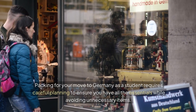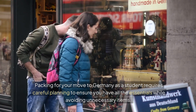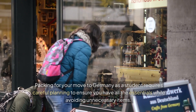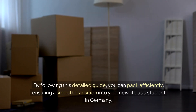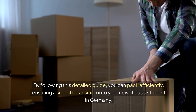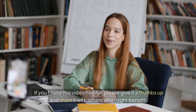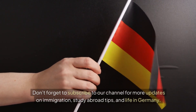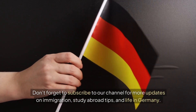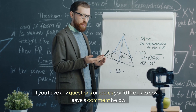Packing for your move to Germany as a student requires careful planning to ensure you have all the essentials while avoiding unnecessary items. By following this detailed guide, you can pack efficiently, ensuring a smooth transition into your new life as a student in Germany. If you have any questions or topics you'd like us to cover, leave a comment below. See you in the next video — Tschüss!